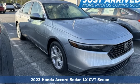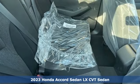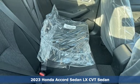Here's a new 2023 Honda Accord sedan. Honda made no compromises with this luxurious and practical Accord.